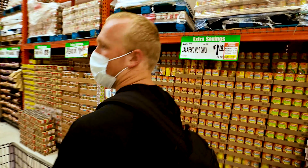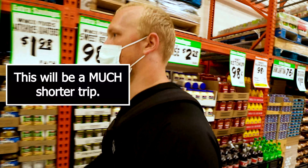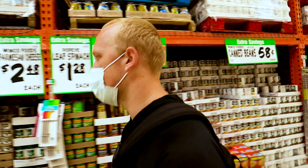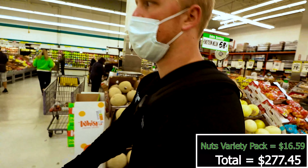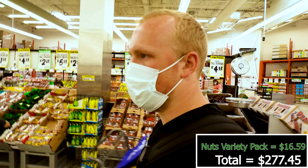All right, now we're at Winco and we're here to get some things that might be better priced here than at Costco, as far as shopping for an individual instead of shopping for a family. What I normally get here at Winco are some things I don't want to get in bulk at Costco.